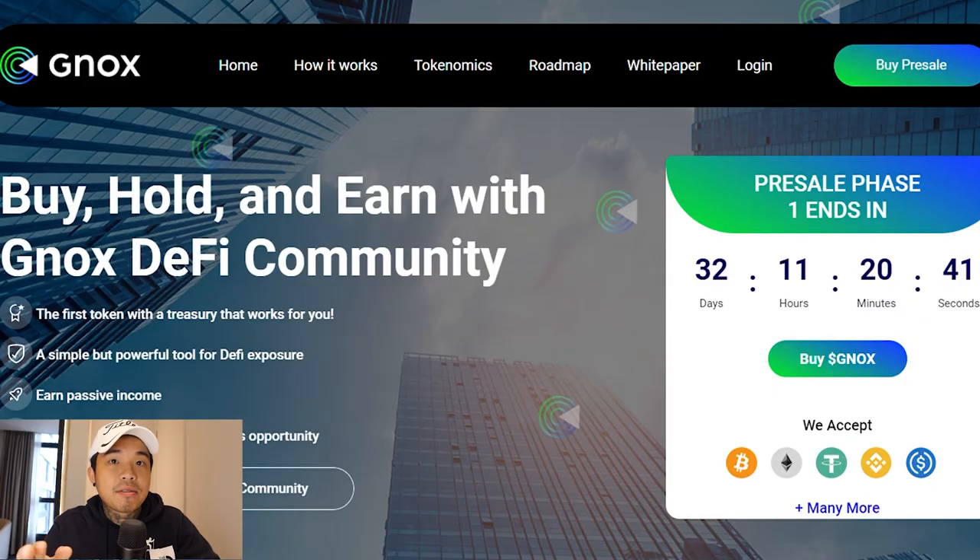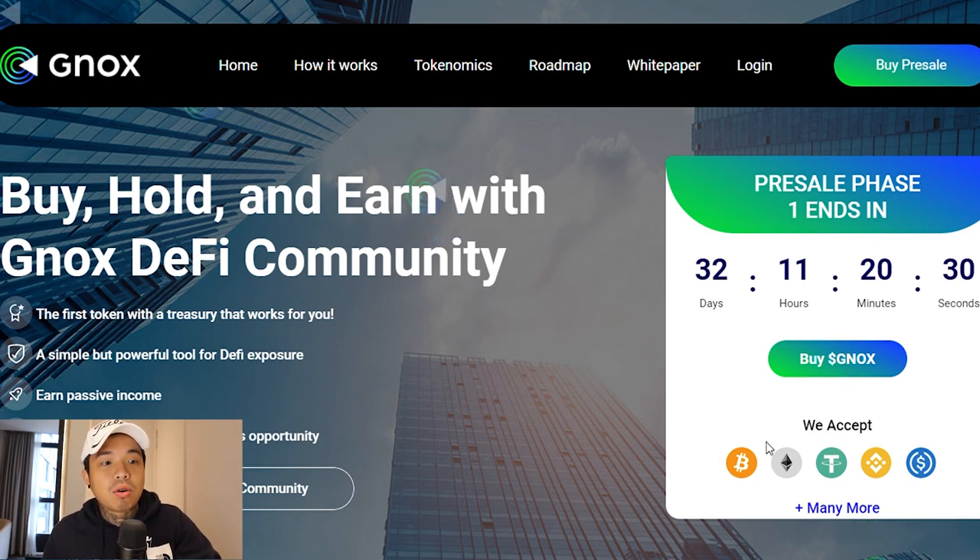So if you're an experienced yield farmer, you can also enter this. It's not only for normies, but it's just easy to use and has a very clean UI and UX. As you can take a look right here, if you want to buy GNOX, they accept every single coin: Bitcoin, Ether, USDT, BNB, USDC and many more.